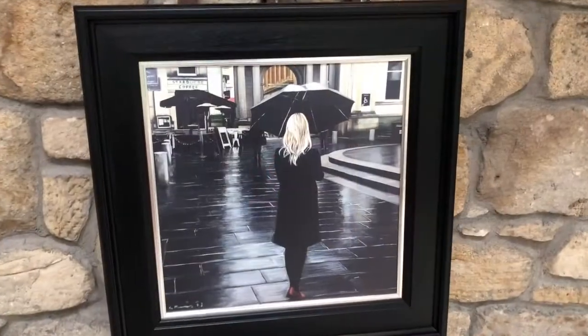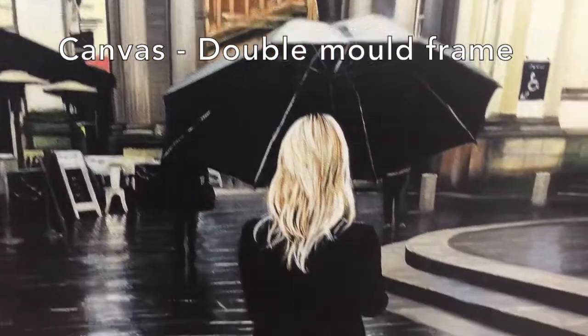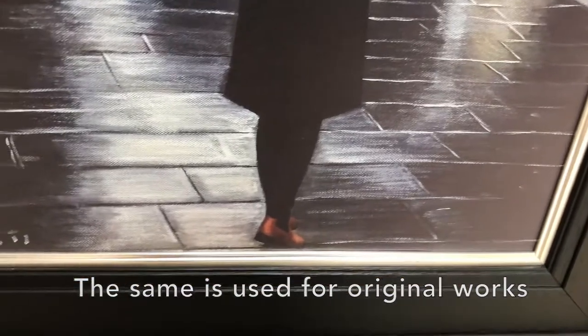The second is canvas. With the double moulding in the frame and the use of canvas as a base, this version mirrors the appearance of one of Gerard's original works.